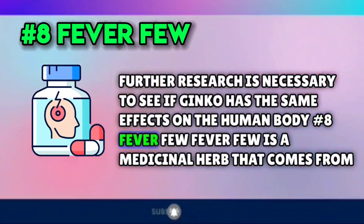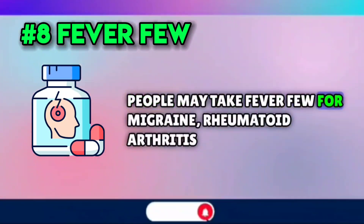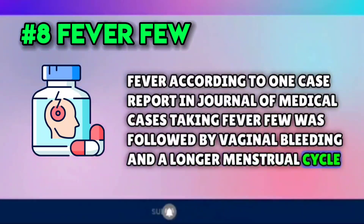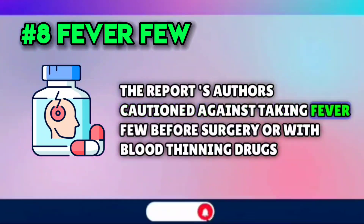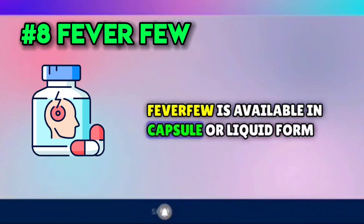Number eight: feverfew. Feverfew is a medicinal herb that comes from the same family as daisies, the Asteraceae family. People may take feverfew for migraines, rheumatoid arthritis, and fever. According to one case report in Journal of Medical Cases, taking feverfew was followed by vaginal bleeding and a longer menstrual cycle; after stopping feverfew, the person's blood coagulation returned to normal. The report's authors cautioned against taking feverfew before surgery or with blood-thinning drugs. Still, studies are needed in large groups of people to confirm these effects. Feverfew is available in capsule or liquid form.